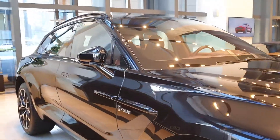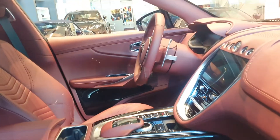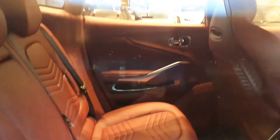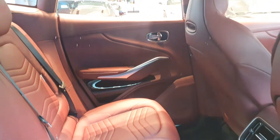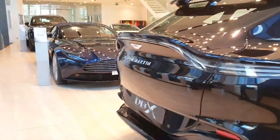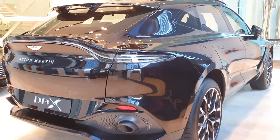I wanted to show you the inside of this car, but unfortunately it has been sold. I'm at the Aston Martin dealership and I thought it would be a demo car so I'd get a chance to look at it from the inside as well — unfortunately not. It has a four-litre twin-turbo V8 engine from Mercedes, tuned to 550 horsepower.